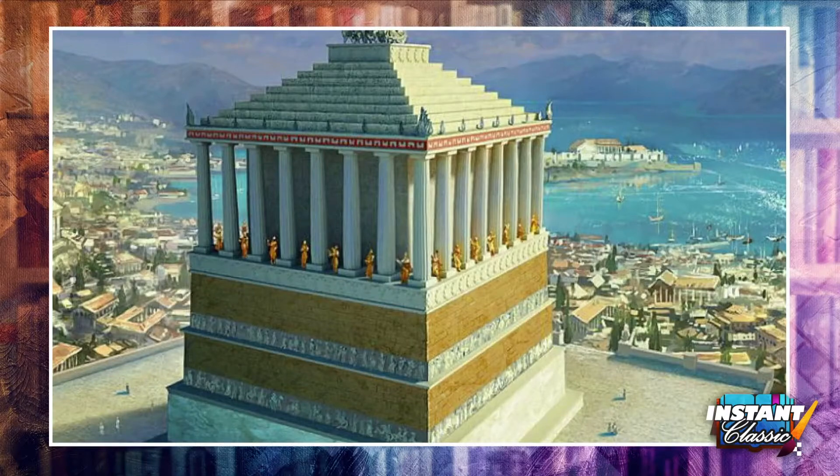But as was pointed out, you're looking here at artists' representations. In 353 BC, Mausolus died, and his queen, who was also his wife and sister, Artemisia, spared no expense to pay tribute to him. The tomb was built on this beautiful hill, as you can see it there, overseeing the city and the ocean.